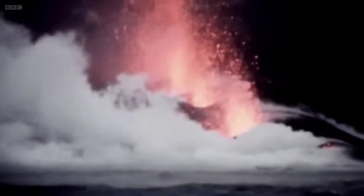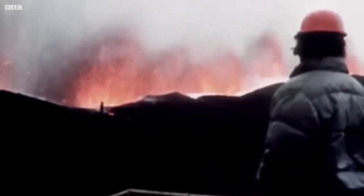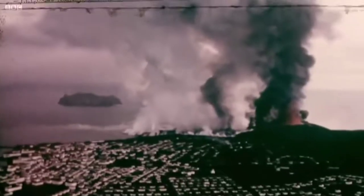Lava entering the sea causes the water to virtually boil and sends clouds of steam thousands of feet up into the air.